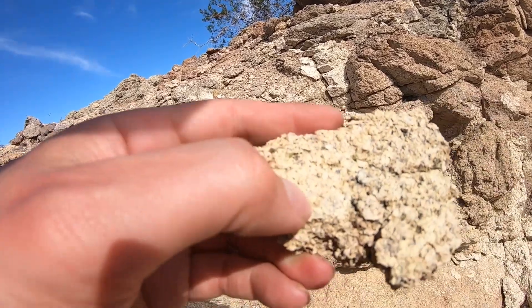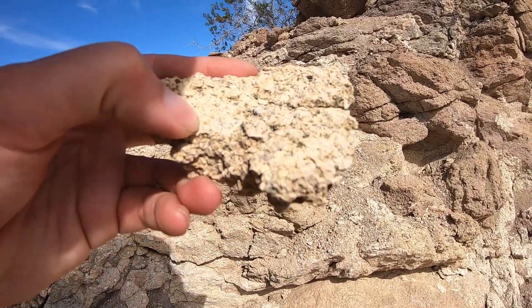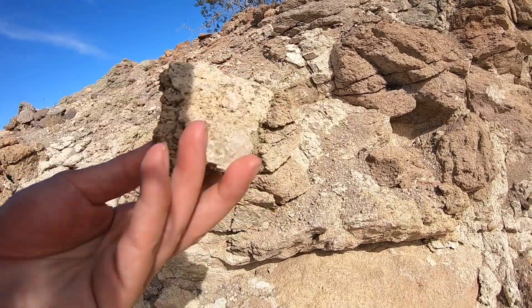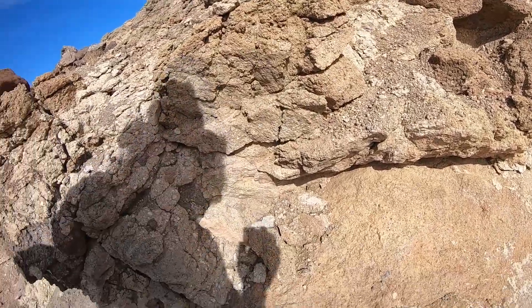It's got these rectangular crystals of mineral sanidine, which is a potassium feldspar. It's got some biotites in there. It's probably dacite, maybe a rhyolite.